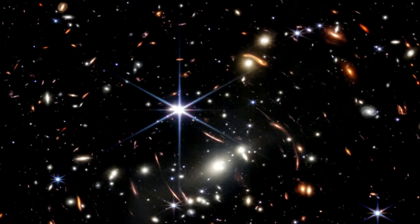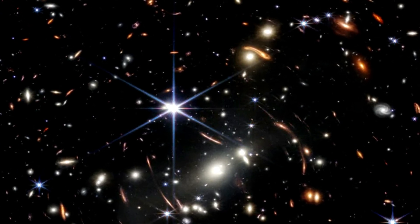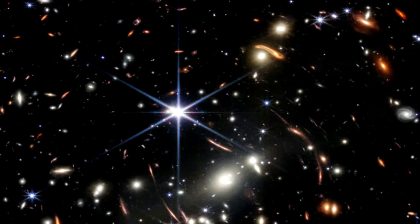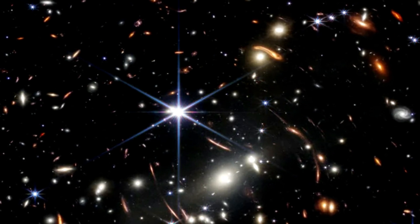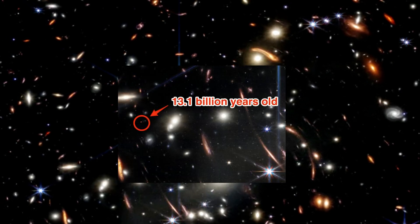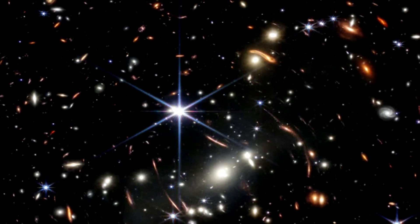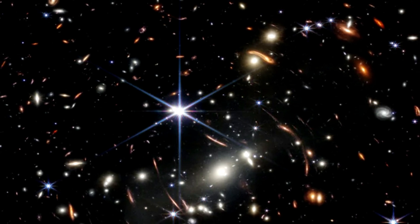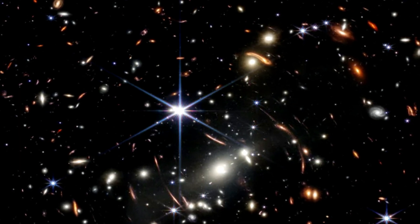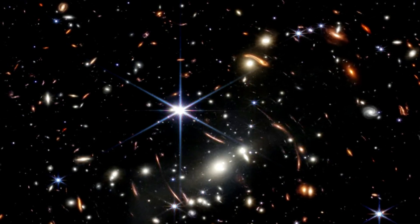SMACS0723: Webb's cameras can look deep into space and far into the past. Webb has the capacity to look 13.6 billion light years distant, which will be the farthest we've ever seen into space. This image of the galactic cluster known as SMACS0723 contains thousands of galaxies, some of which are as far away as 13.1 billion light years. Since light takes a long time to travel so far, we are seeing the galaxies not as they look today but as they looked 13.1 billion years ago. The bluer galaxies are more mature ones containing many stars and little dust; the redder galaxies contain more dust from which stars are still forming.